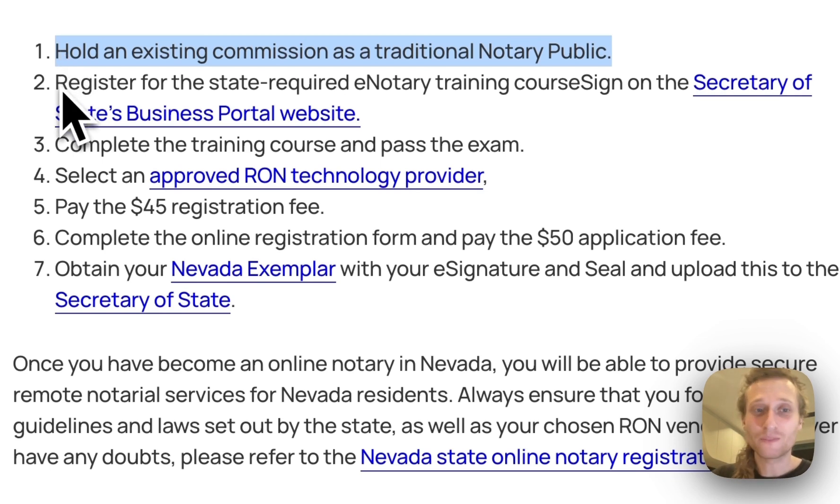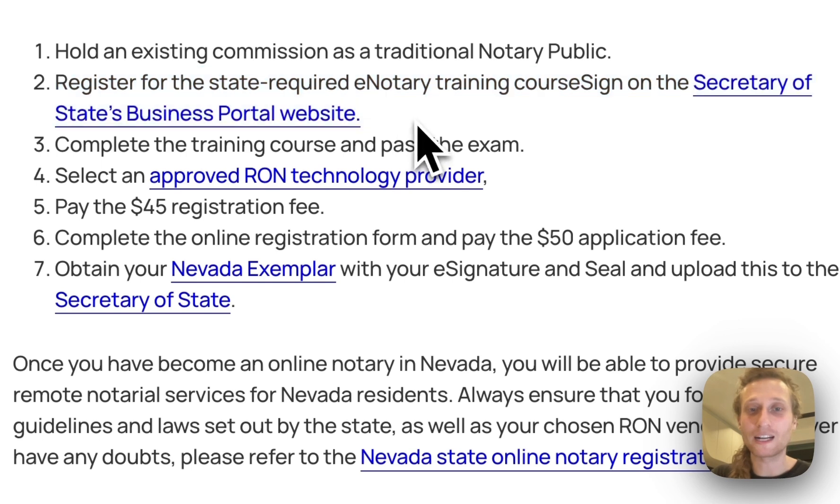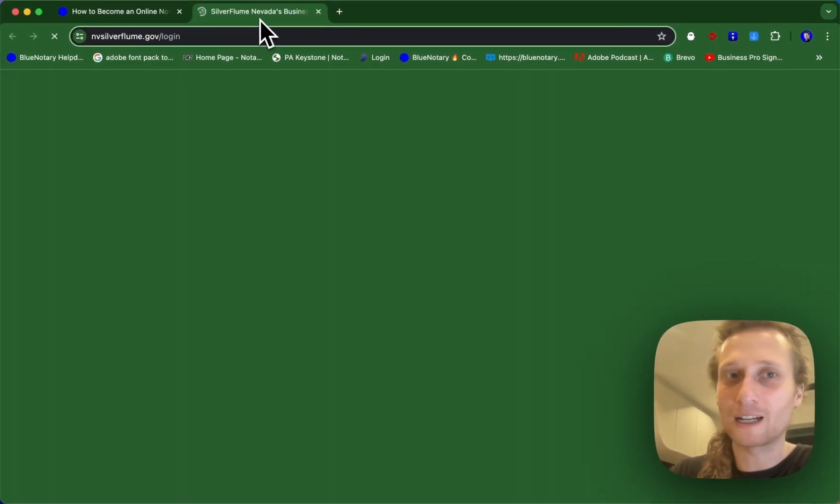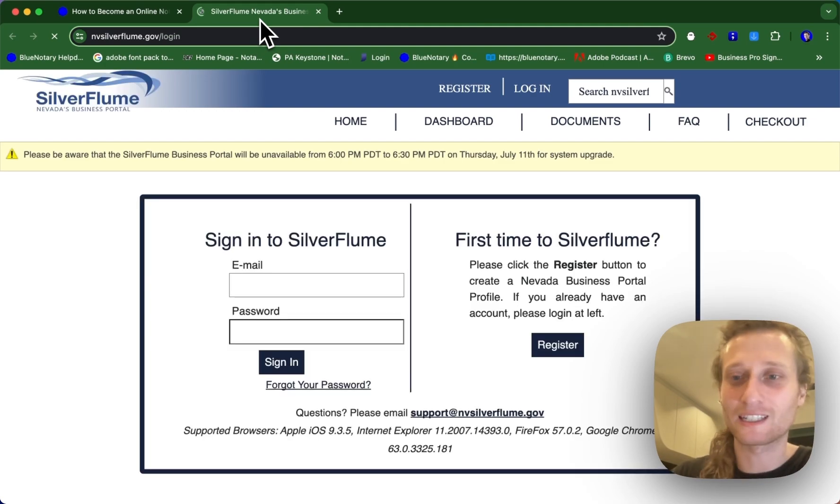Step number two is you need to register for the state required e-notary training course on the Secretary of State's business portal website. We've got a link to that business portal right here. It's going to take you over to the silverflume.gov login. It looks just like this.